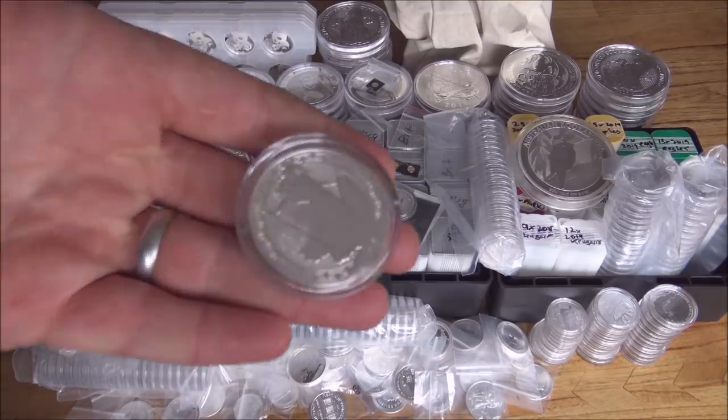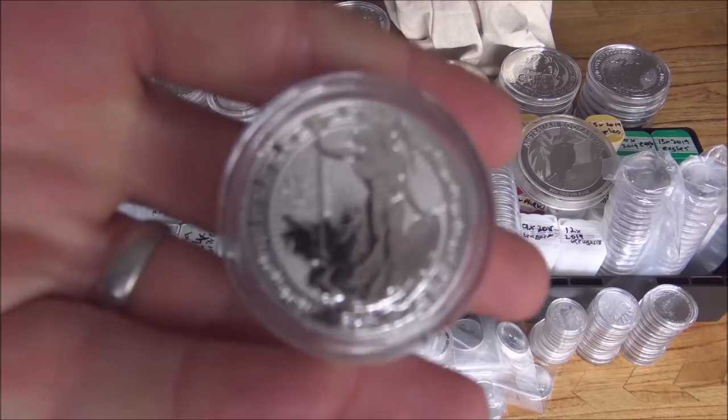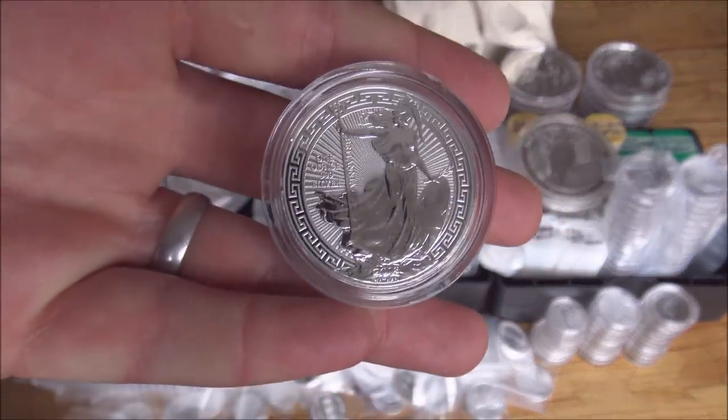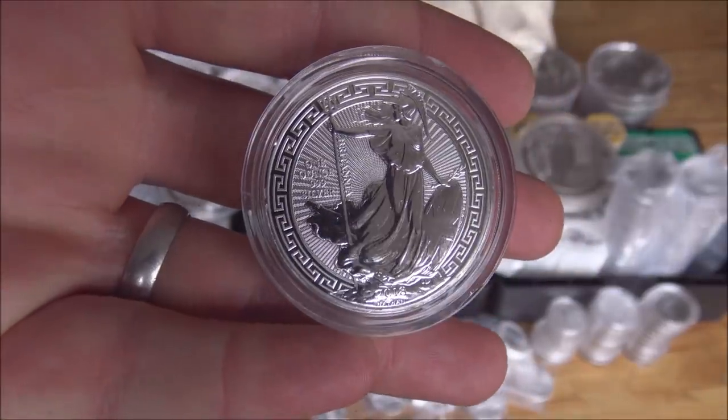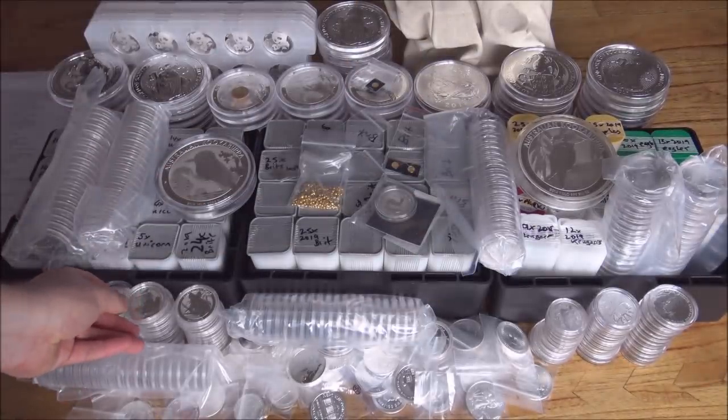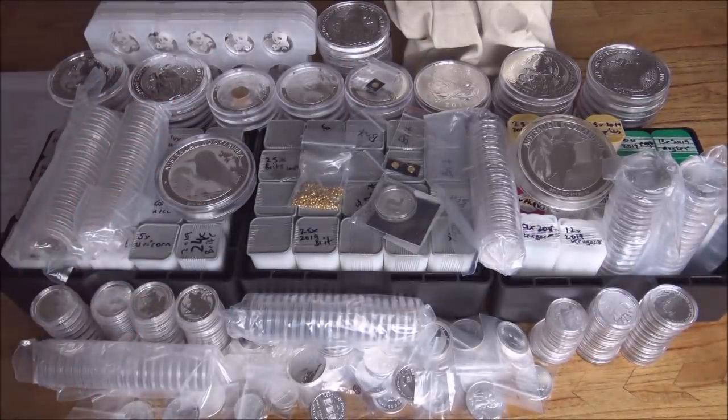We would basically end up having to pay 20% more for all of our silver. Whether it be an Oriental Border, Britannia, or any premium coin, it'll have an extra 20% on top — and that's paying 20% more on the premium as well as the silver content. So lots of things to consider. It's not just the price of silver that goes up — the price of the premiums will also increase too.